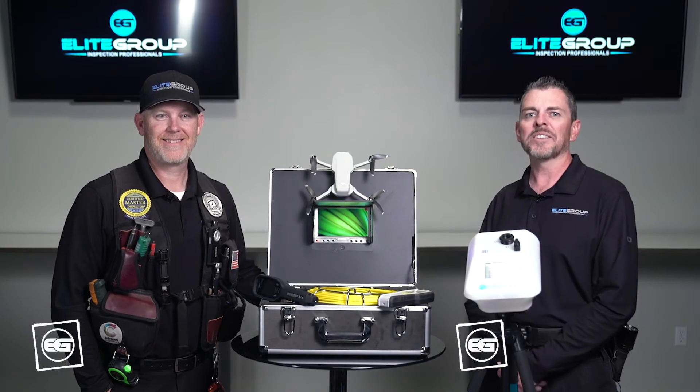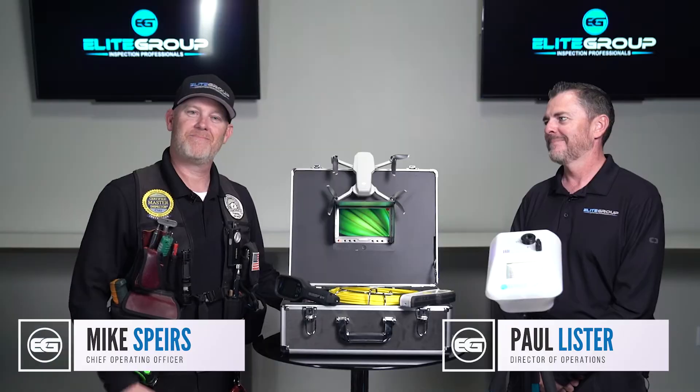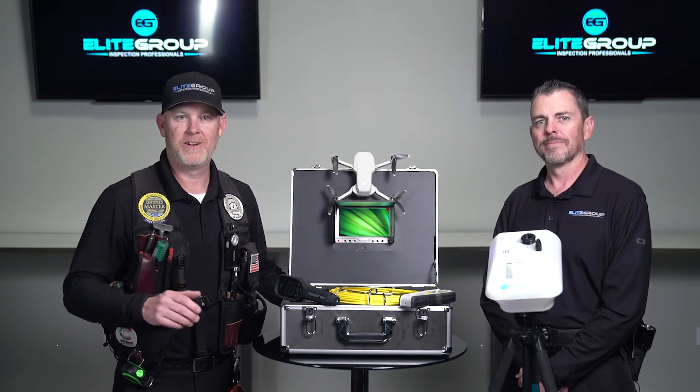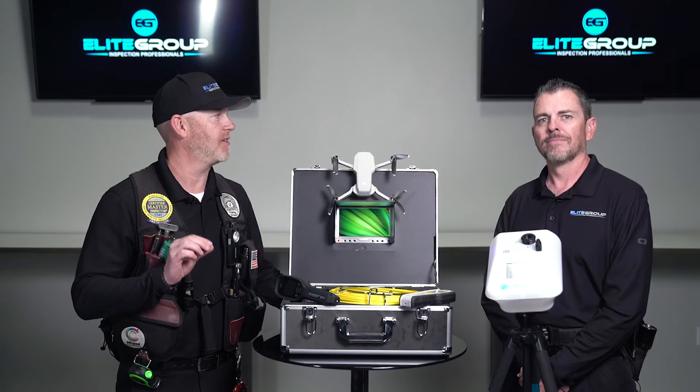Here at the Elite Group we pride ourselves on outfitting all of our inspectors with state-of-the-art tools. But just having the tools does not make you a good home inspector. Knowing when, how, and why to use them is what really makes our inspectors elite.